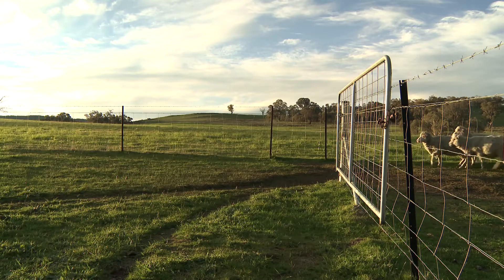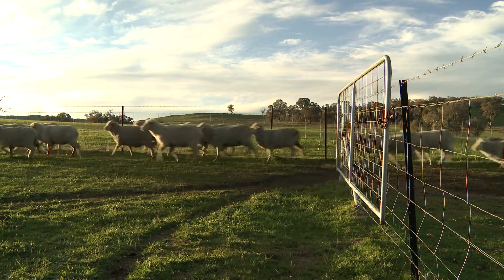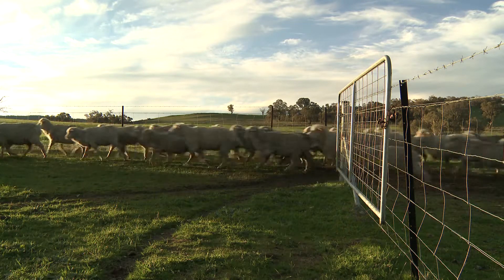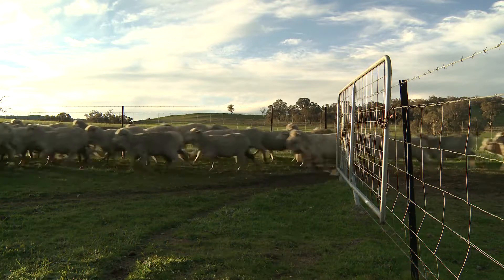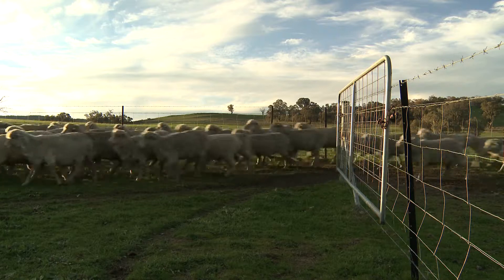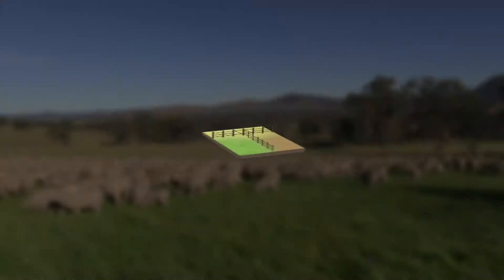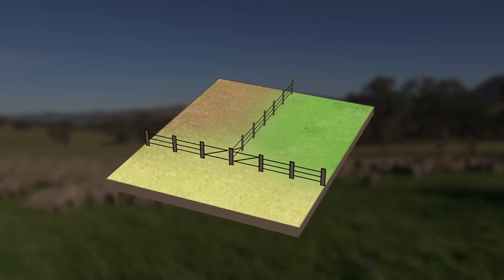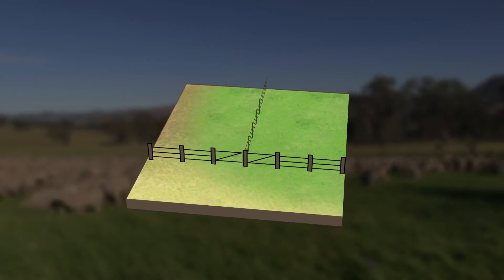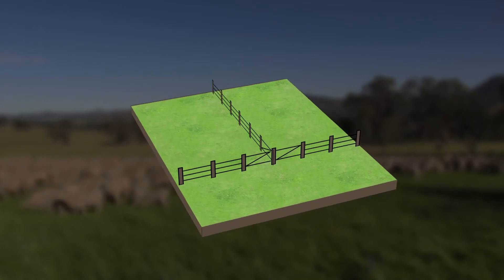As soon as the fence was in, this southern paddock could now be grazed really hard, so all the dead feed was able to be removed. Immediately we had increased pasture growth, increased clover growth, increased clover density, and stock performance would have increased as a consequence. Now we've got a situation where the undergrazed paddock and the overgrazed paddock are producing just as much as the section that was optimally grazed beforehand.